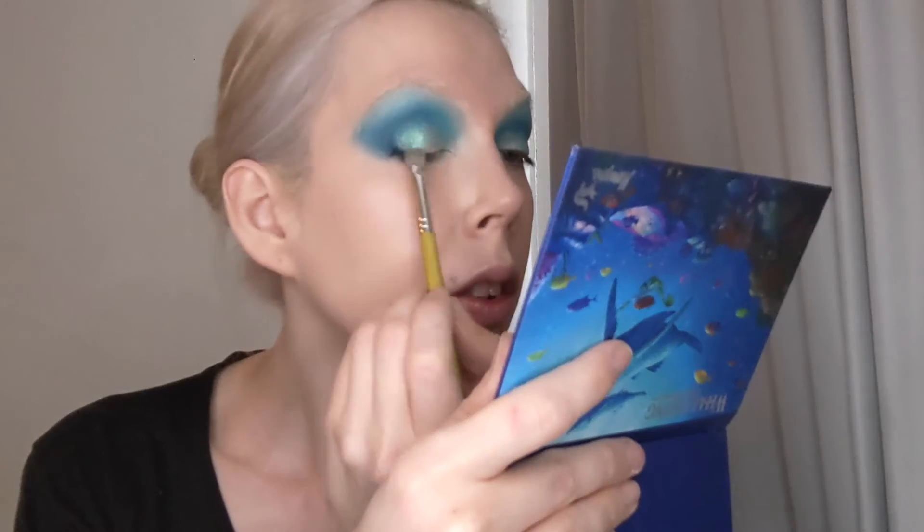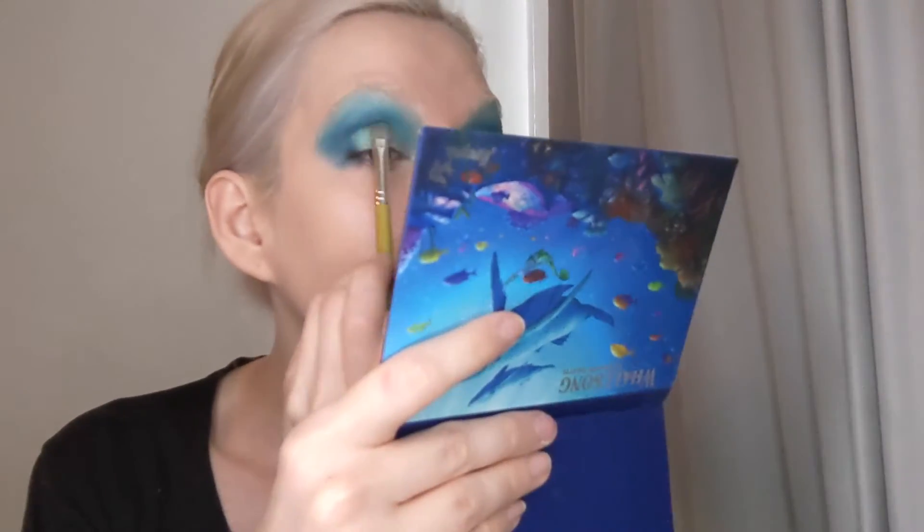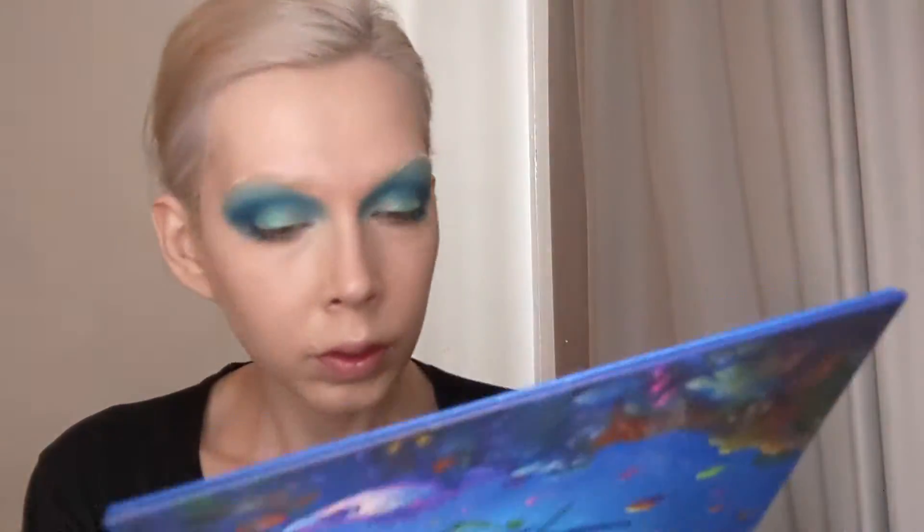And now from that same palette, I'm taking the shade Fluke, which is a bright shimmery green shade, and I'm placing this on the outer two thirds of the lid.